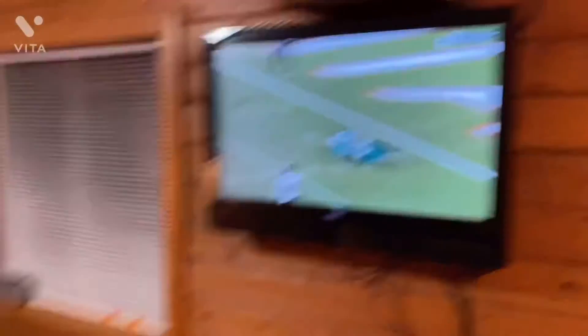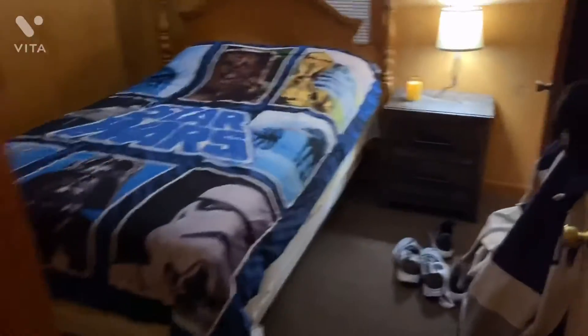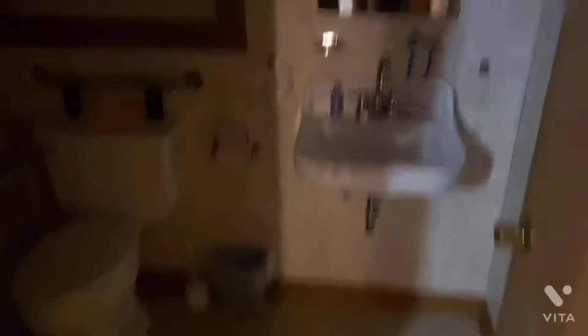And here's the kitchen. And here's my bedroom that I'll be sleeping in for the next three days — got a Star Wars blanket if you can see.